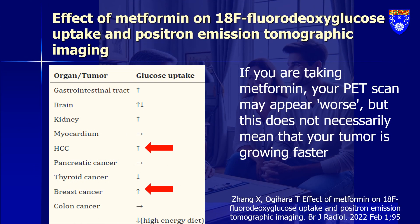Our accumulated clinical knowledge has revealed that metformin changes how glucose is taken up in both normal organs and tumors, which is crucial for PET reporting. Metformin increases glucose uptake in areas like the gastrointestinal tract, cerebral white matter, and kidneys.